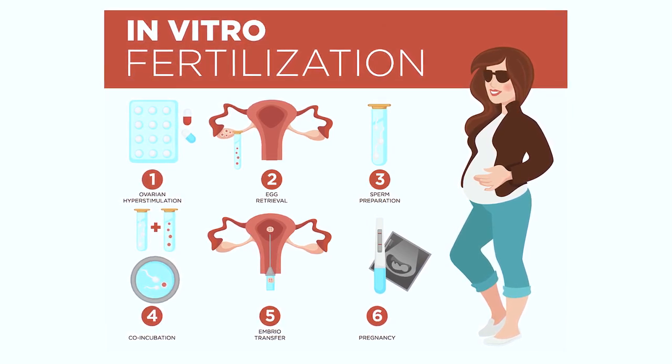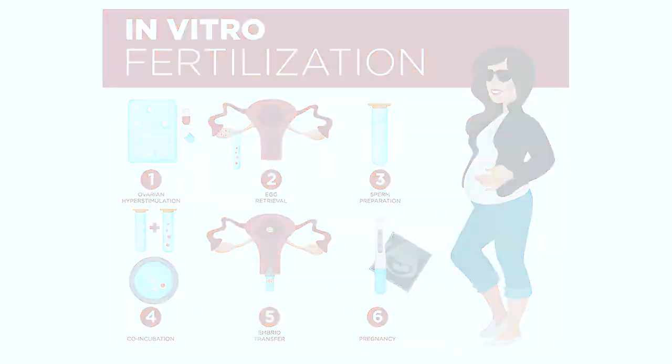That very day, we ask her partner to provide a semen sample, provided in a container that looks like this. Then under specific conditions, we combine the two — the sperm and the egg — in the laboratory.